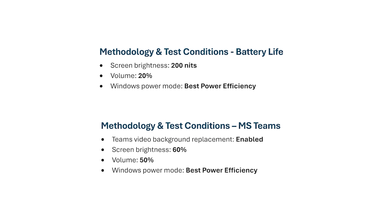Just to give you a quick background on my battery life tests, methodology, and test conditions — this is pretty much standard across all my battery life tests on this channel. I set the screen brightness to 200 nits, calibrating each screen to actually achieve as close as possible to 200 nits. I set the volume of the speakers to 20% and the Windows power scheme to best power efficiency. I also tested this in Microsoft Teams, doing a video conference between the two computers, with screen brightness set to 60% instead of 200 nits.